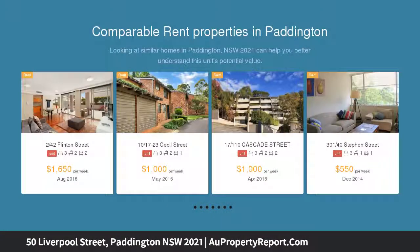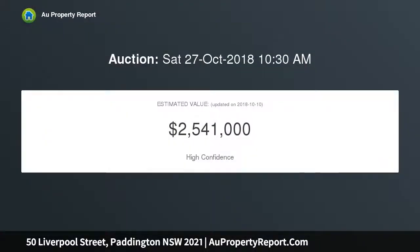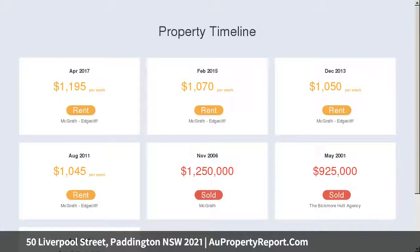Ready for you to move in and enjoy, it's an easy walk to both Five Ways and Oxford Street. Open plan living flows to dining, French doors open to the courtyard, timber gas kitchen with pantry.